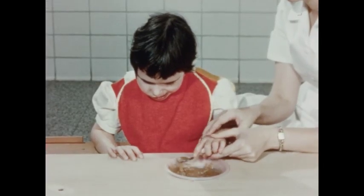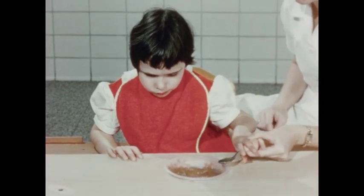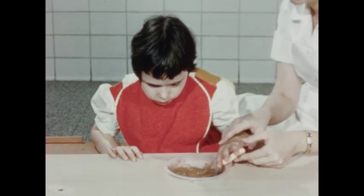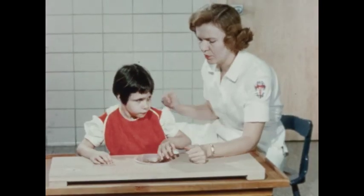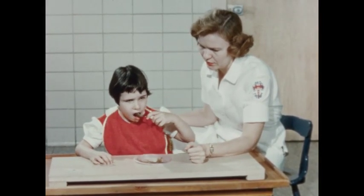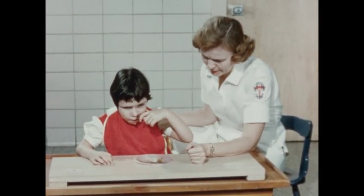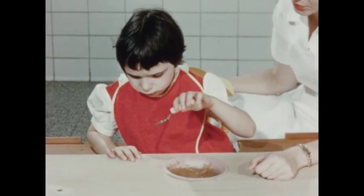In individual occupational therapy, Becky is being taught self-help activities. Before a child is able to execute these activities, she must first learn to reach, grasp, and release. Becky is learning to use a spoon to feed herself. When this task is accomplished, mother is free to have uninterrupted meals.